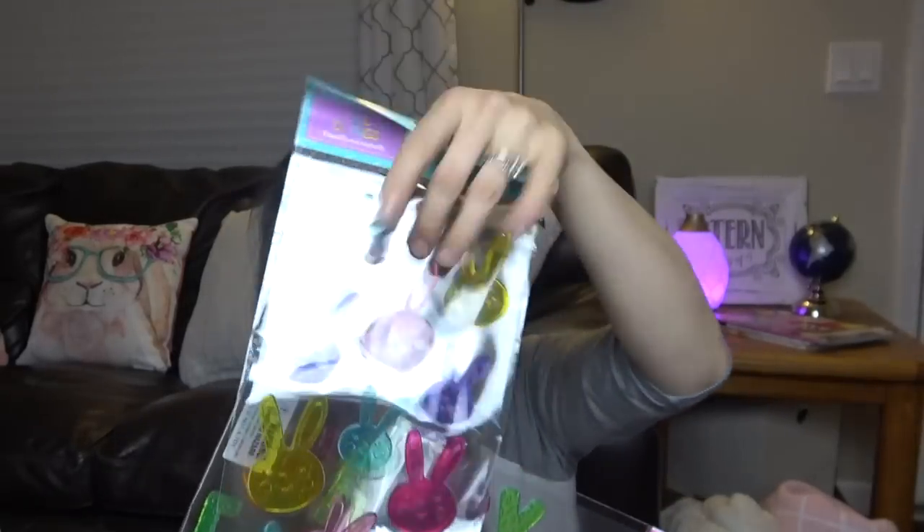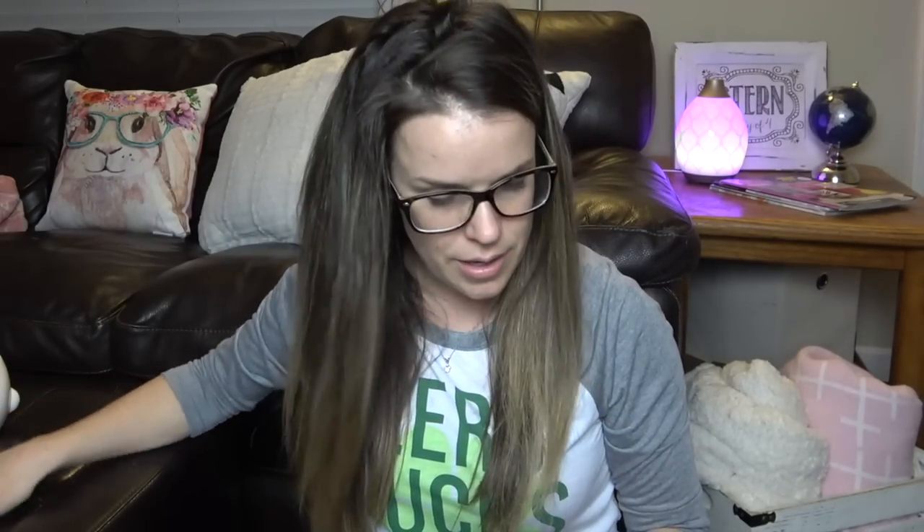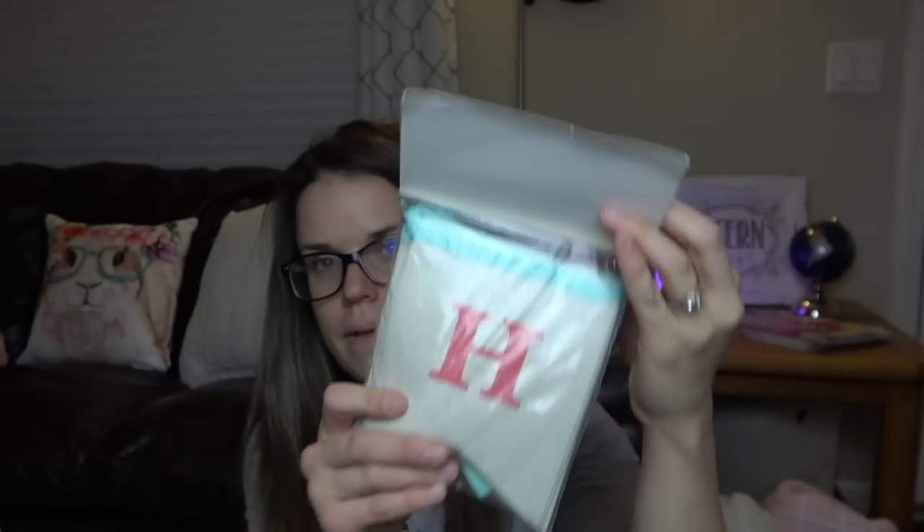The other thing I got from the dollar spot for Easter are these window clings. My kids love these — they're disposable. I let my kids do this on our slider going out to the backyard and they just love these things. So I'm excited to do that. I get them for every single season.